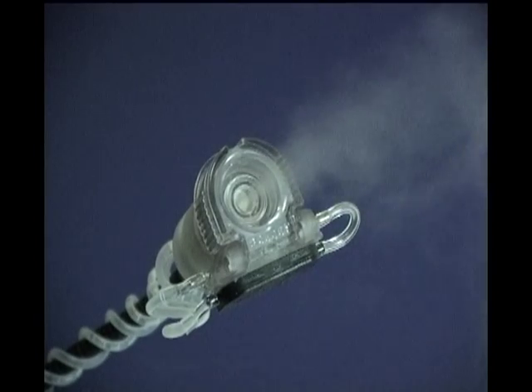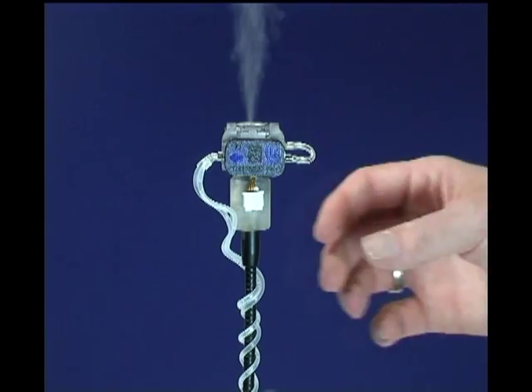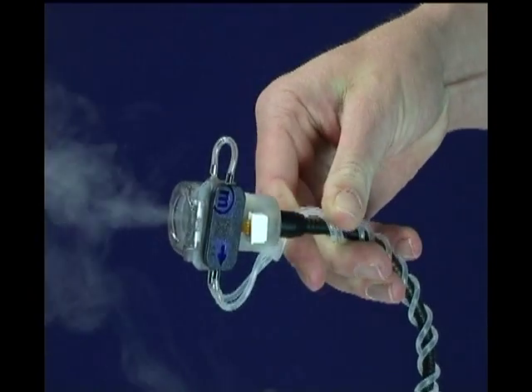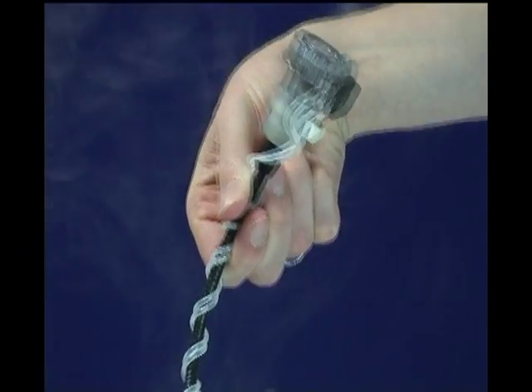Next, the orientation independence of the device is shown. Even with changes of more than 90 degrees in angle, the spray result is still very even. The pump continues to supply fluid to the nebulization head in a very reliable way.